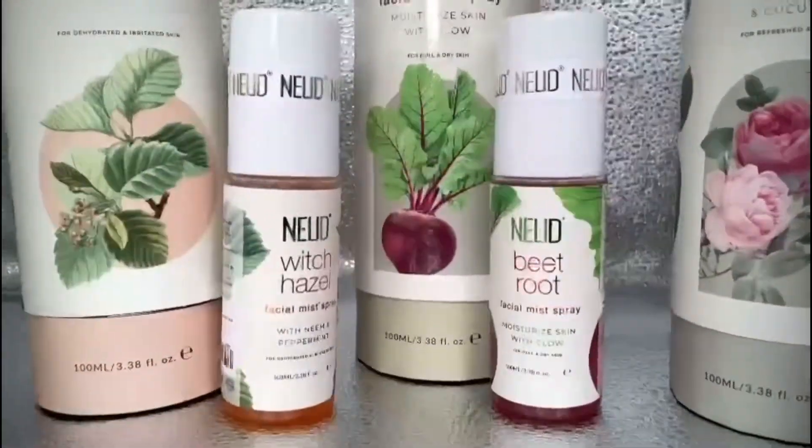The packaging is superb — you will really fall in love with it. This is how a product should be launched. I am definitely going to finish this one and order the next one, which will be the Rose Water Facial Mist because I love it for its ingredients. You can check out Nudes' whole range of facial mists and buy according to what you like — link will be in the description box. Bye guys!